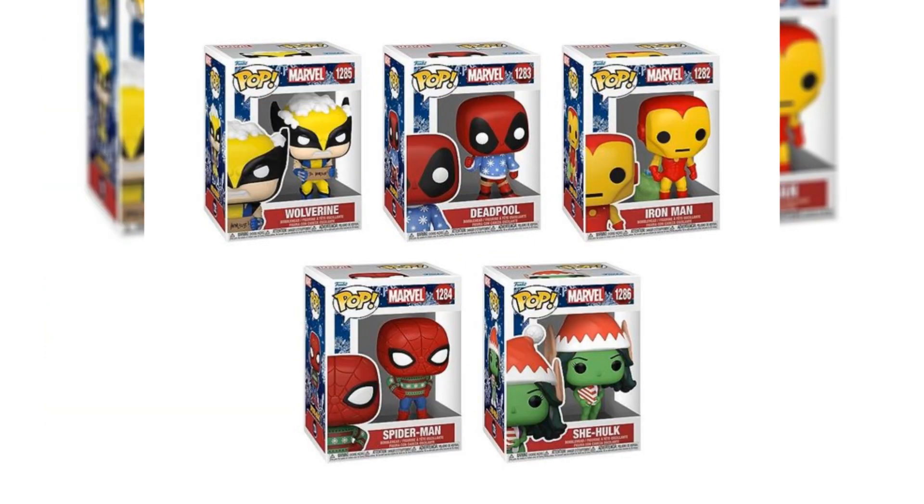Up next, we have the Marvel Christmas Pops. We have Wolverine covered in snow, Deadpool with a Christmas sweater, Iron Man with a bag of presents, Spider-Man with a Christmas sweater which is my favorite, and She-Hulk with a Christmas hat and a present. These are all available for pre-order on Amazon, so if you want to get festive early, go pick these up now.